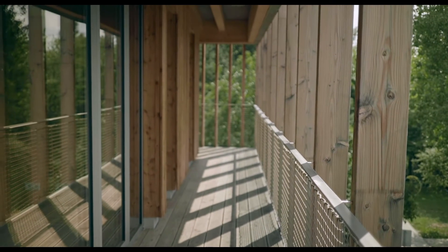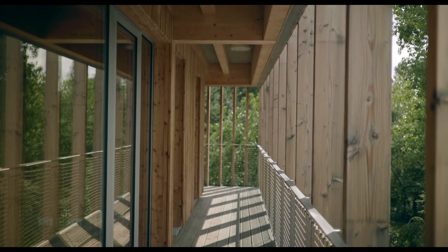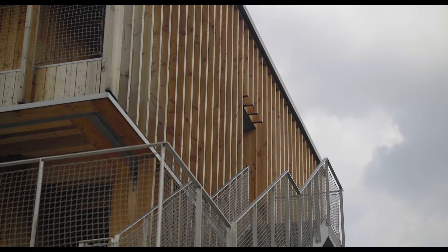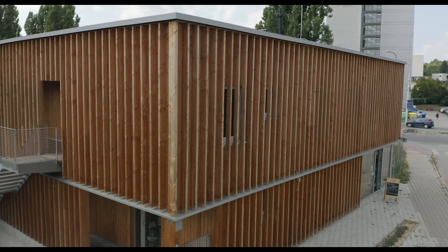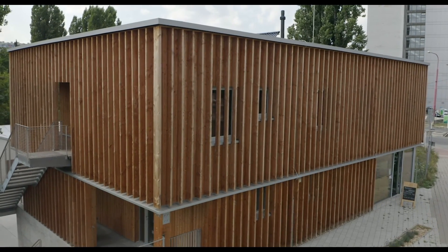Ako doplnok sme použili nebrúsenú nerez na zábradlie a okná z eloxovaného hliníka. Čo sa týka lameliovej fasády, tú sme použili aj preto, že nejakým spôsobom zjednocuje tieto rozdielne funkcie a v neposlednom rade dodáva pocit intimity na najhornejšom podlaží, čo je polosúkromný priestor s terasami pre vodácke kluby.